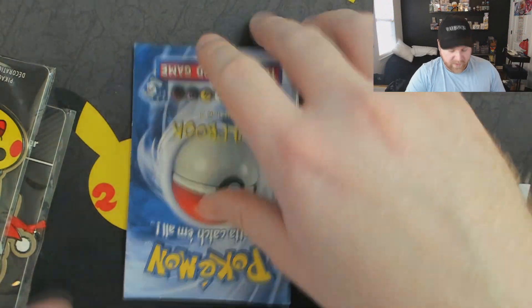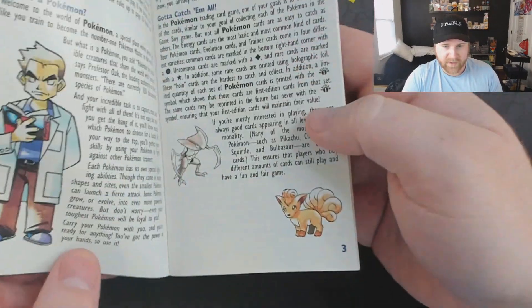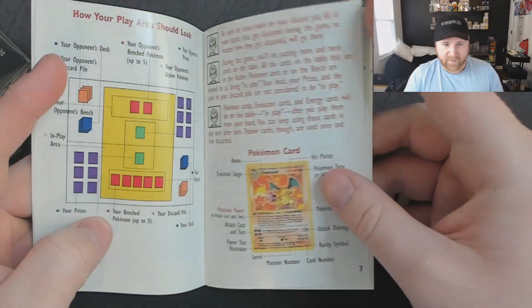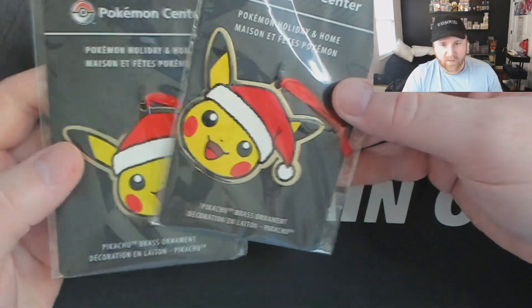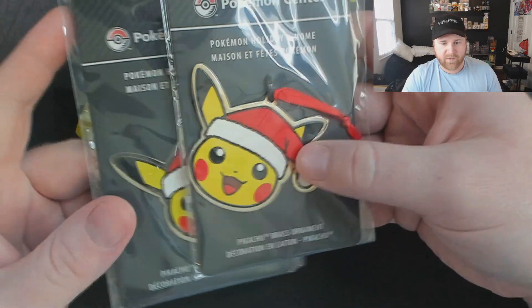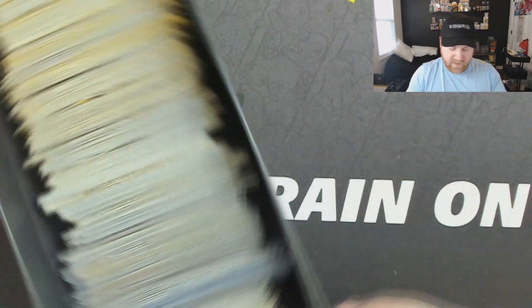We'll start off with a little bit of promotional material — he's got the rule book from the original trading card game. That's the deck that comes with the Machamp first edition from base set, so that explains the rules. He's also got two Pokémon Center exclusive ornaments that came when you ordered the Special Delivery Pikachu from the website during last holiday.